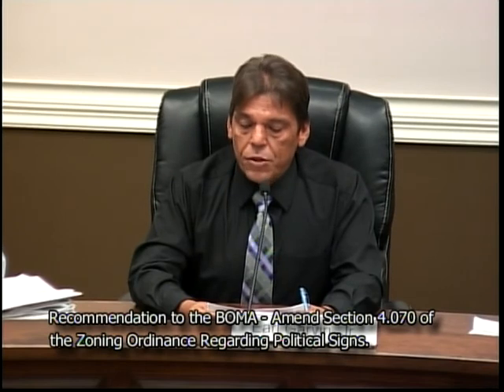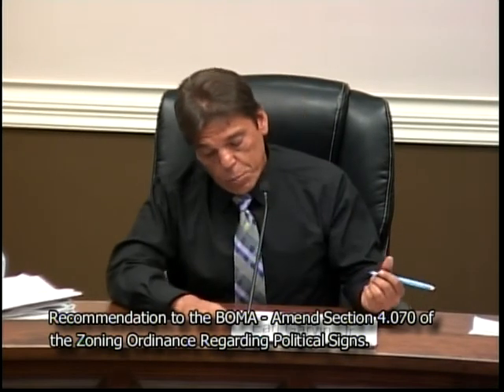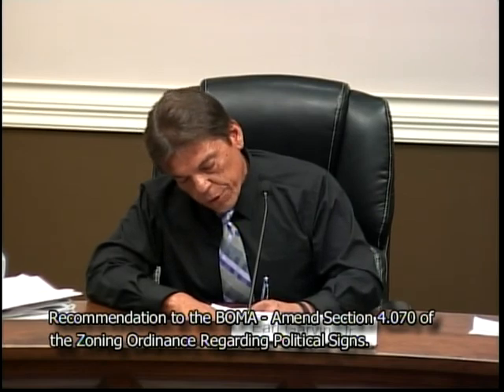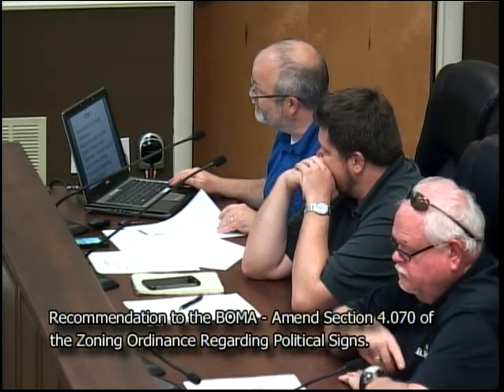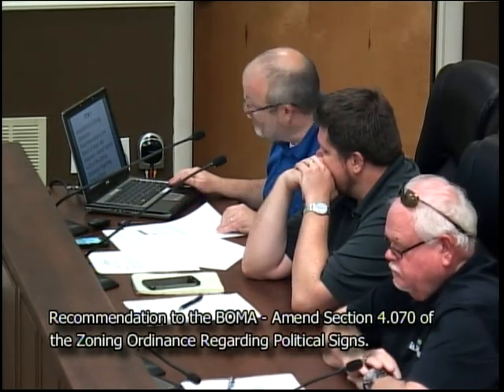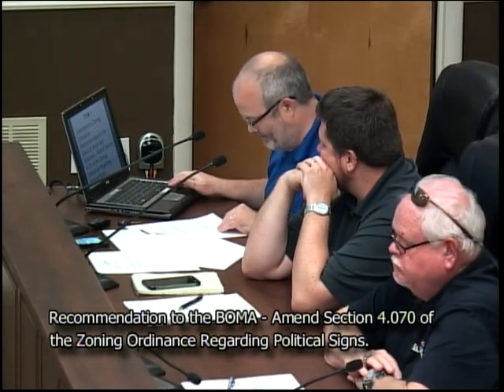First item of business: recommendation to the Board of Mayor and Aldermen to amend Section 4.070 of the LaVergne zoning ordinance regarding political signs. Mr. Logan: Thank you, Mr. Chairman. This item has been withdrawn by staff, so that's the latest on item one.